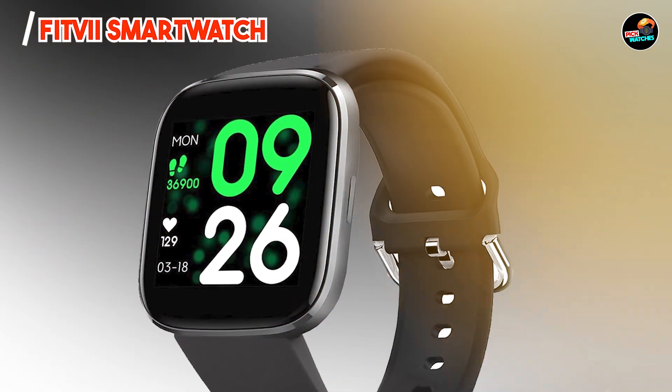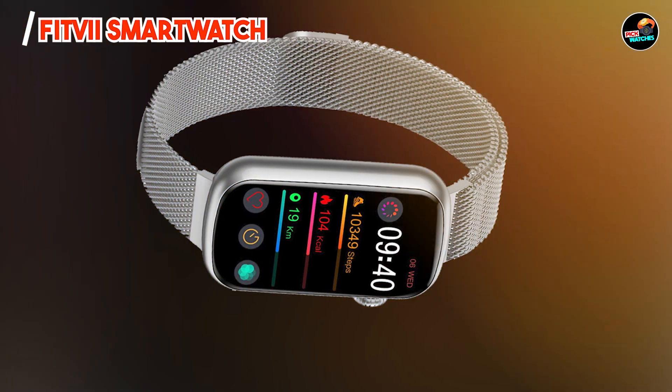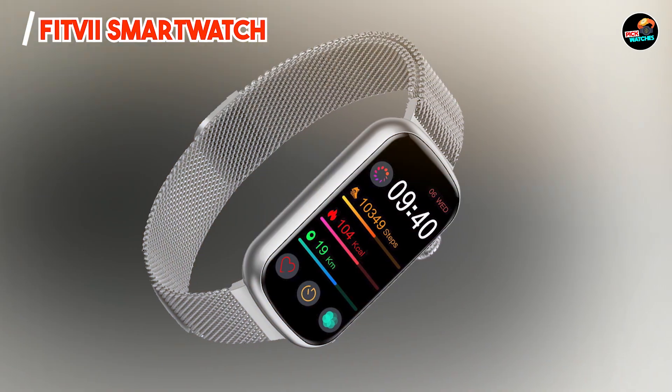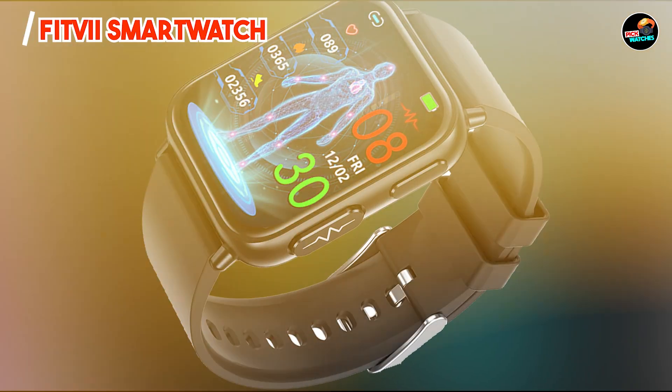The Fitvii Smartwatch is built to last, featuring a durable casing that can withstand everyday wear and tear. Its IP68 waterproof rating means you can wear it while swimming or showering without worry. With proper maintenance, this smartwatch can provide reliable fitness tracking and connectivity for years to come.